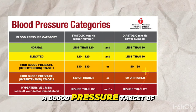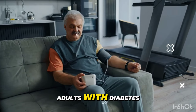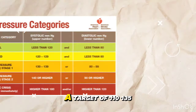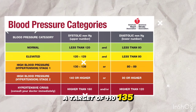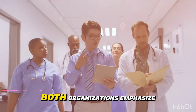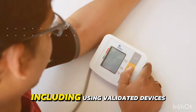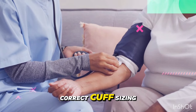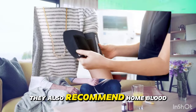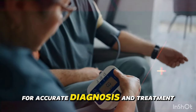The ADA recommends a blood pressure target of less than 130/80 mmHg for most adults with diabetes or increased cardiovascular risk. For pregnant individuals with chronic hypertension, a target of 110–135/85 mmHg is suggested to reduce risks. Both organizations emphasize the importance of proper blood pressure measurement techniques, including using validated devices, correct cuff sizing, proper patient positioning, and taking multiple readings. They also recommend home blood pressure monitoring along with clinical assessments for accurate diagnosis and treatment monitoring.